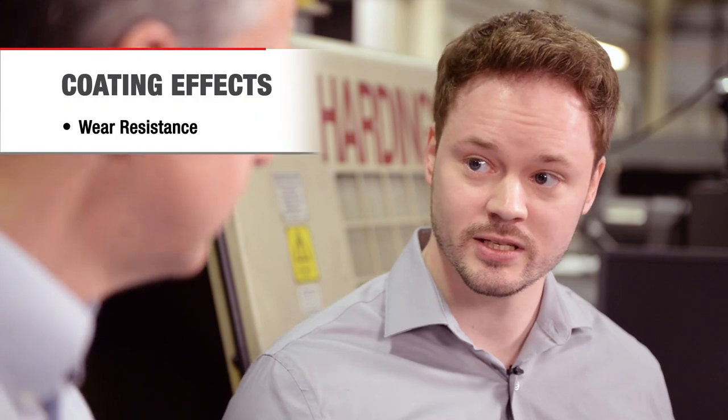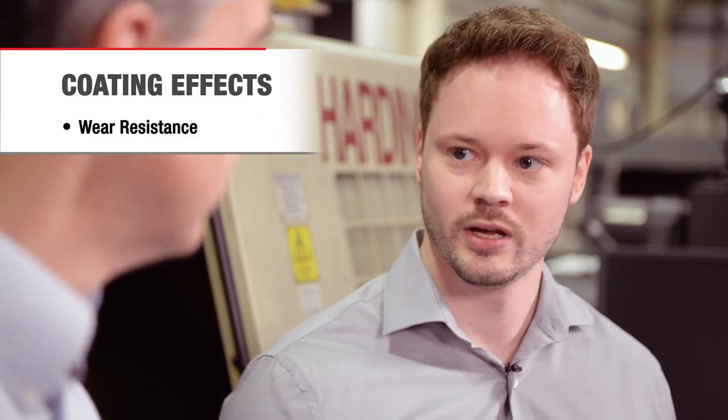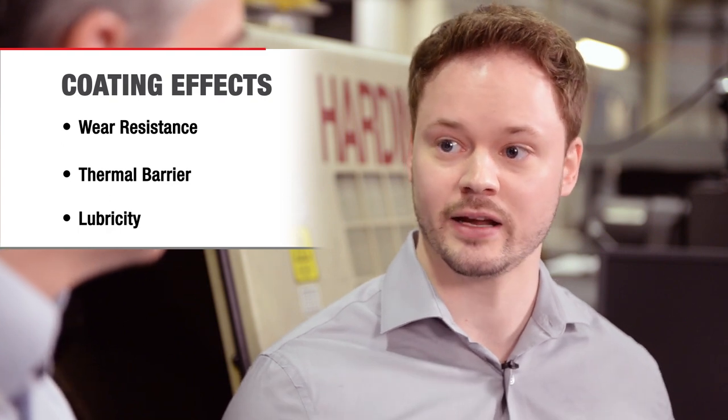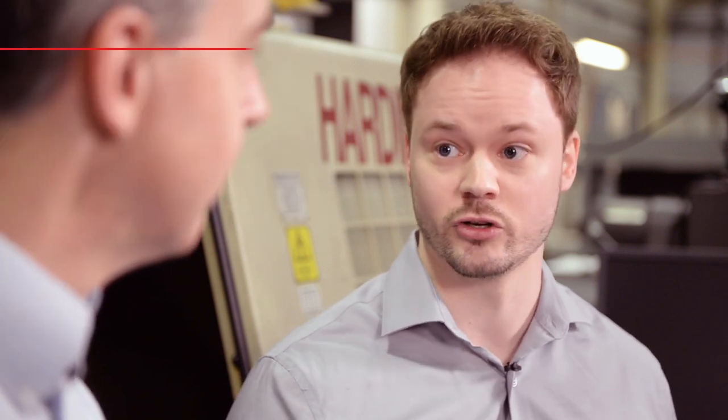What is the coating doing in machining? I like to think that there are three main effects that these coatings have. There's wear resistance offered because the coating is harder, there's a thermal barrier, and then there's lubricity, which can help act kind of like a lubricant if you're cutting dry.